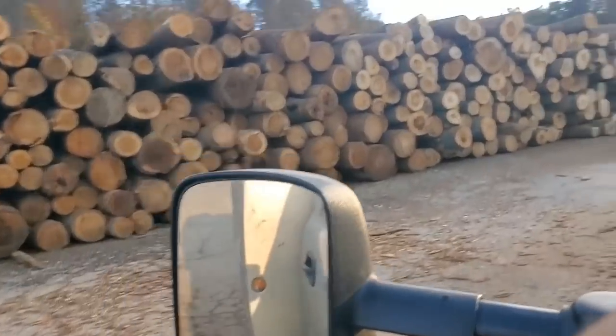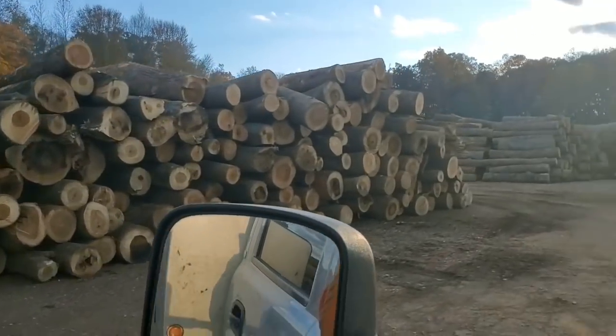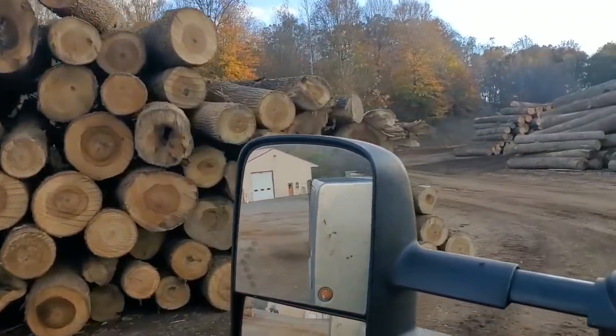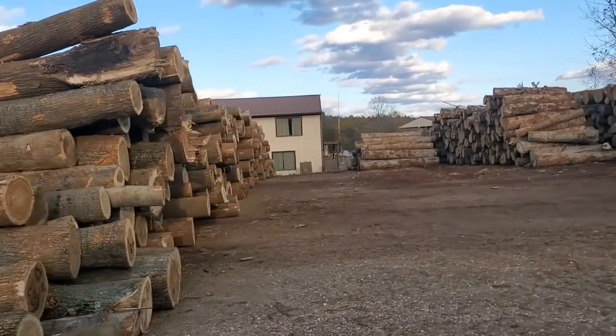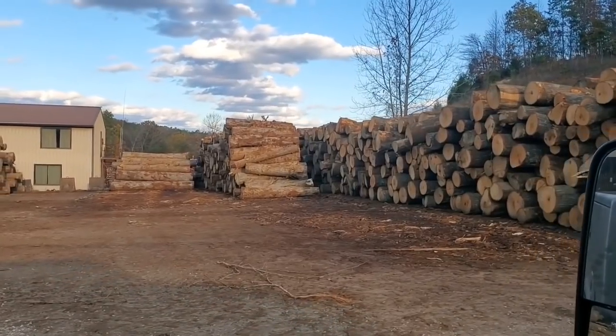So here's where we are on November the 2nd. There's all the poplar — two long rows of poplar. And shorter rows of white oak.